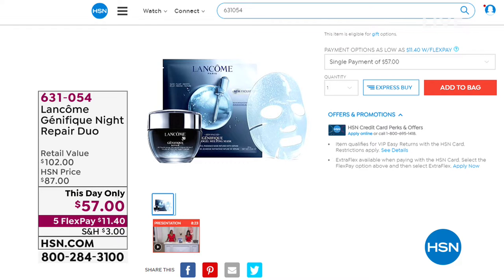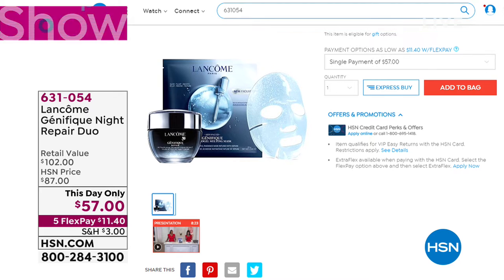The Génifique Eye Light Pearl gives a delicate, gentle massage to the entire eye contour to bring luminosity back, smooth the appearance of lines and wrinkles, and reduce signs of aging around the eyes. Wear it underneath your Absolue eye cream because it's a serum and you can layer it. Coming up, we've got a this-day-only offering you absolutely must see — it is our Génifique Night. The timing is so perfect because it's cold out there and we have dry, thirsty, parched skin.